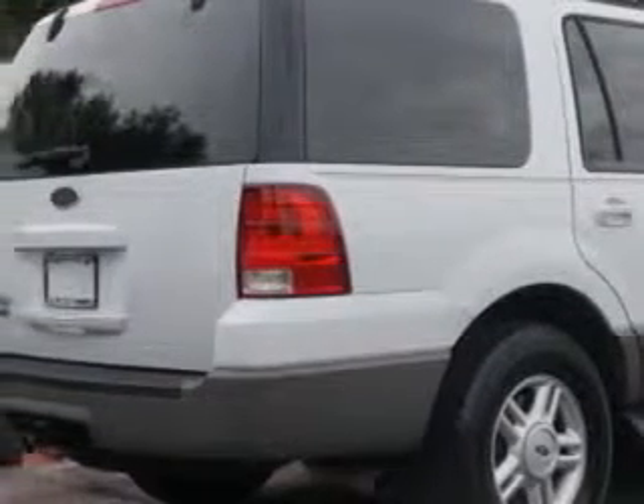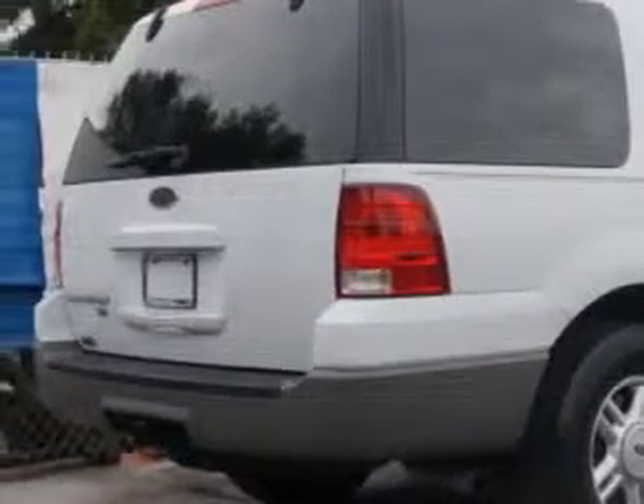Imagine driving this Oxford White Clear Code 03 Ford Expedition SUV, equipped with an 8-cylinder single overhead cam engine and an automatic transmission. Enjoy this family SUV with features like: